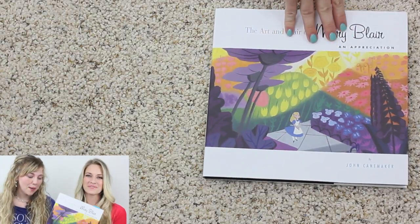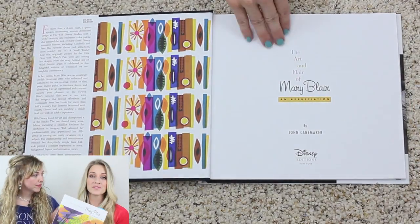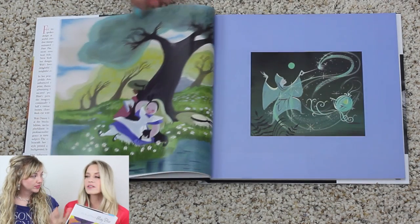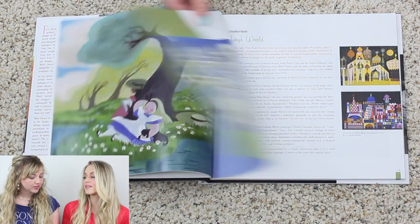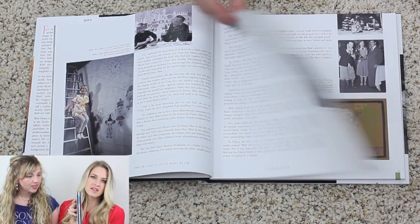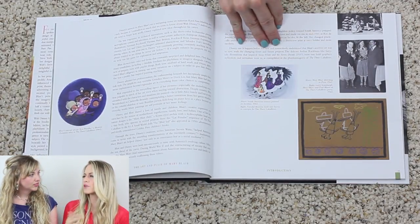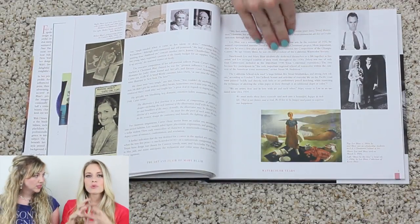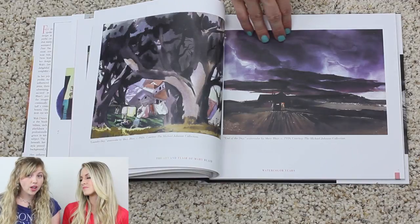So let's talk about The Art and Flair of Mary Blair. This book was previously published — this is a revised edition with a little bit more art and a little bit more dialogue. It's very thin for an art book; it's only about 110 pages, whereas normally they're usually 150 to 180 plus. But this is much more compact. John Canemaker is the author of this book.